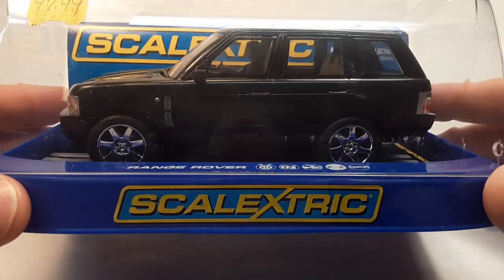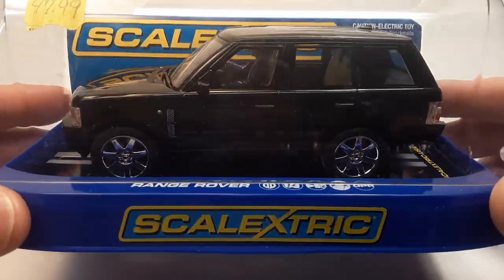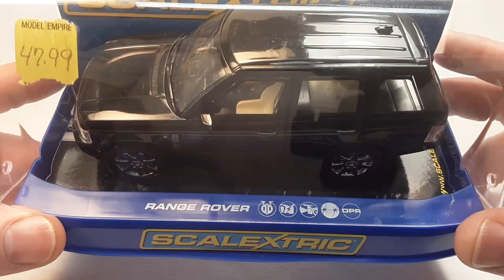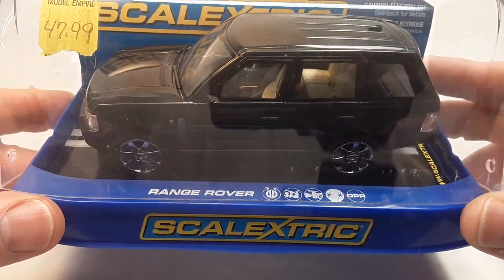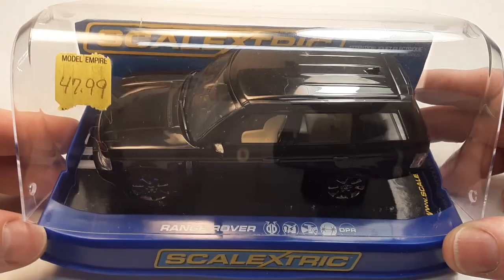Scalextric! Yeah! There it is! I have got for you a Range Rover Scalextric! And wow, this is a beauty!